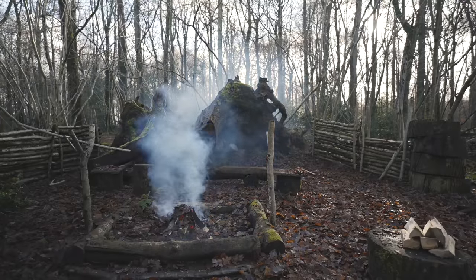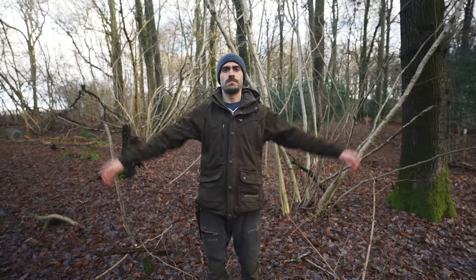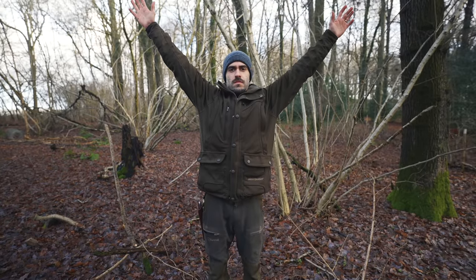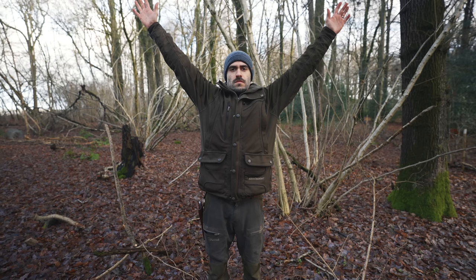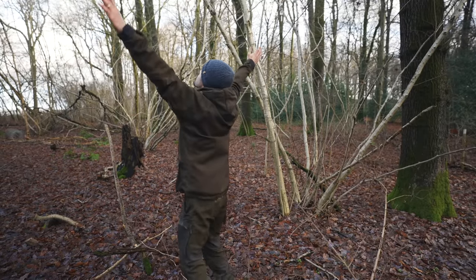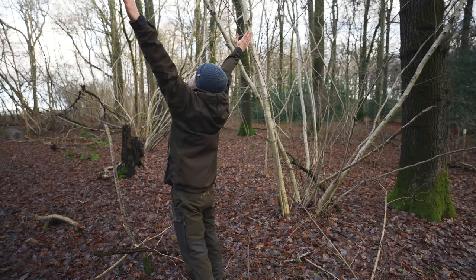Then stand next to it, look to the skies for search and rescue, and signal for help. A well-known international signal for search and rescue is both arms above your head and slightly out to your side, creating a Y shape. This signals to a helicopter or plane that yes, you do need help.